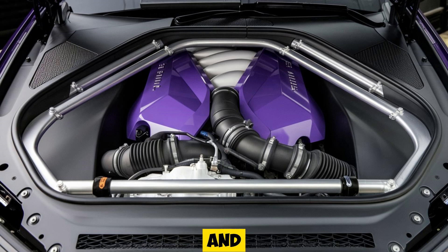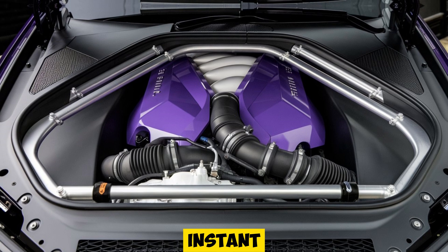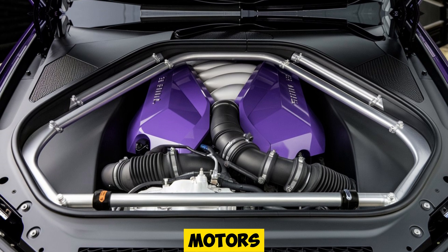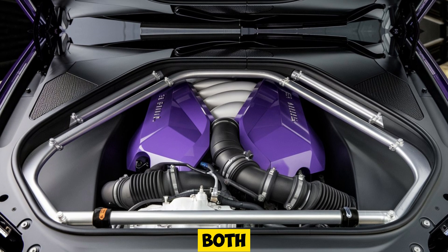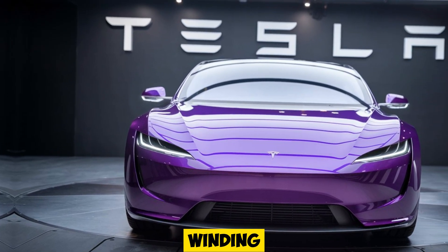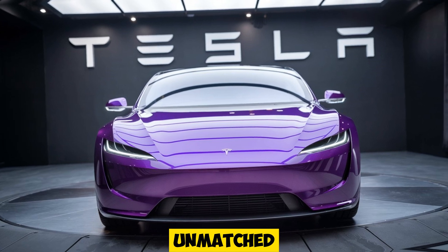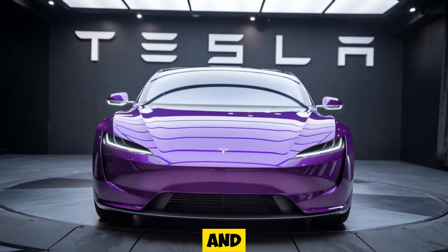With sharp, responsive handling when driving hard, the instant torque provided by the electric motors ensures a driving experience that's both exhilarating and refined. Whether you're taking on winding roads or hitting the highway, the Model S Plaid delivers an unmatched balance of speed, control, and comfort.